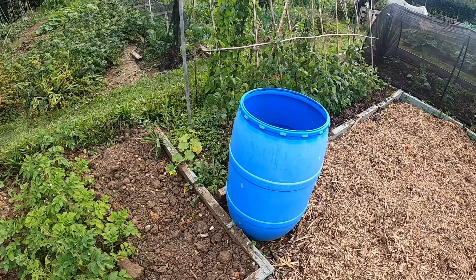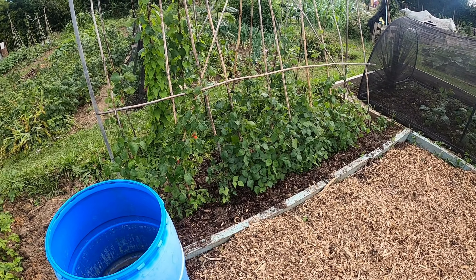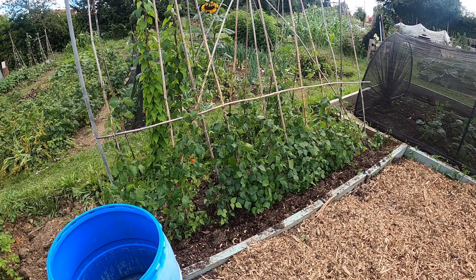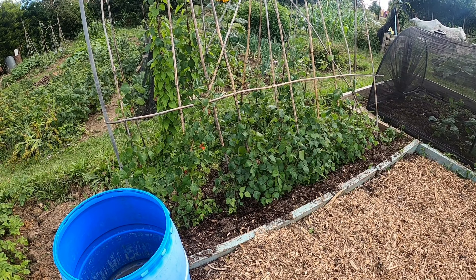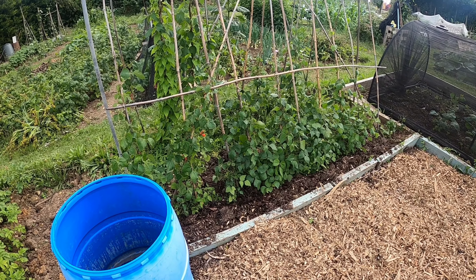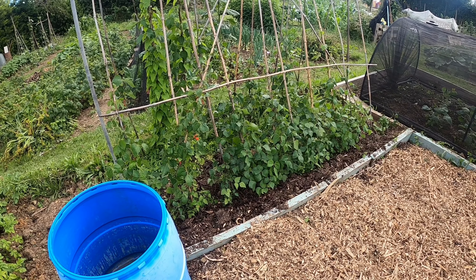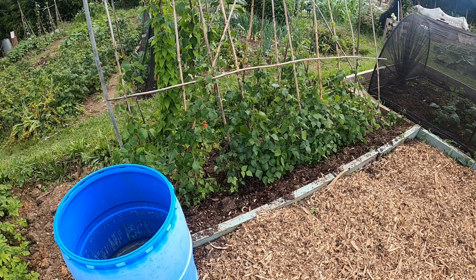The runner beans — I put these in probably about four or five weeks ago and they're just starting to take up the canes. There are a lot of people on this site who are having trouble growing runner beans this year. We don't know if it's just the seeds or the time of year, but we just seem to be having problems growing the runner beans.